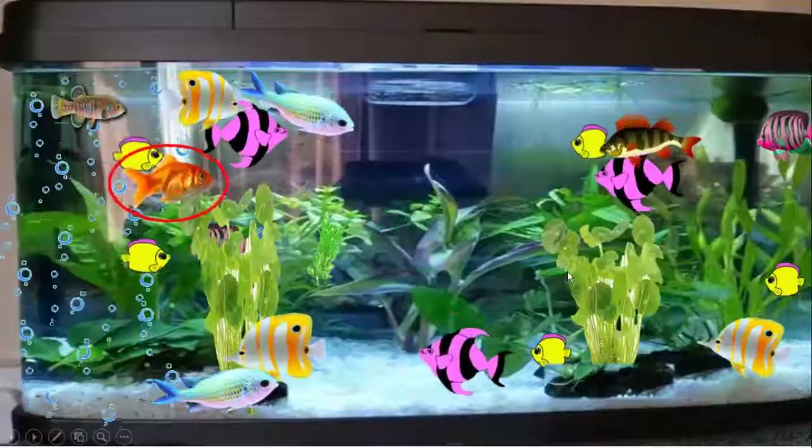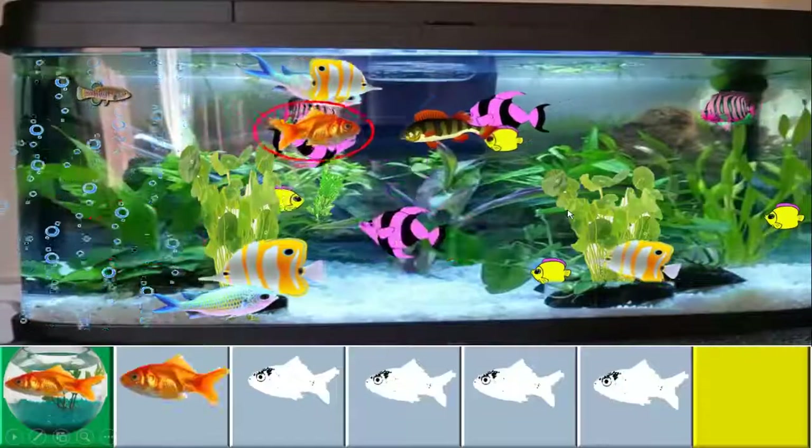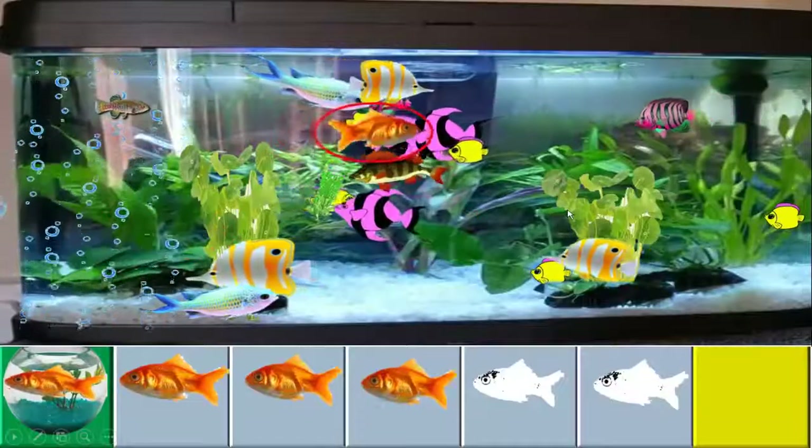Come on! Let's count the gold colour fish. 1, 2, 3.